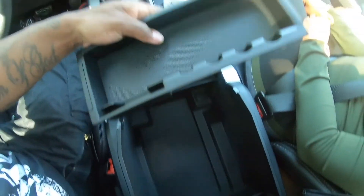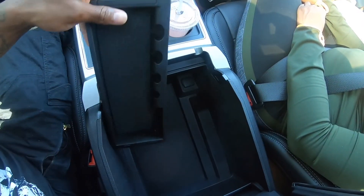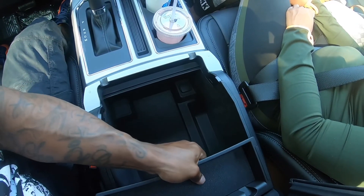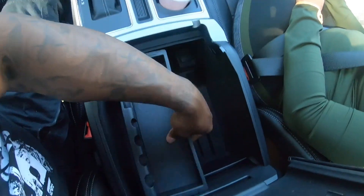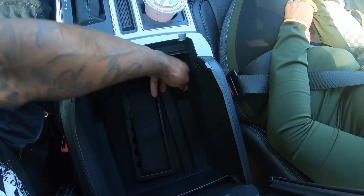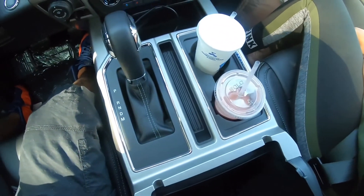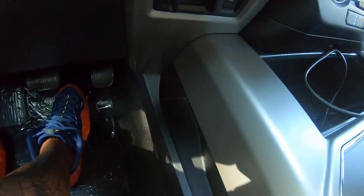There's a nice armrest storage where you can put a lot of things, a coin tray for extra storage, and a cigarette lighter port. There's also more storage space down here.